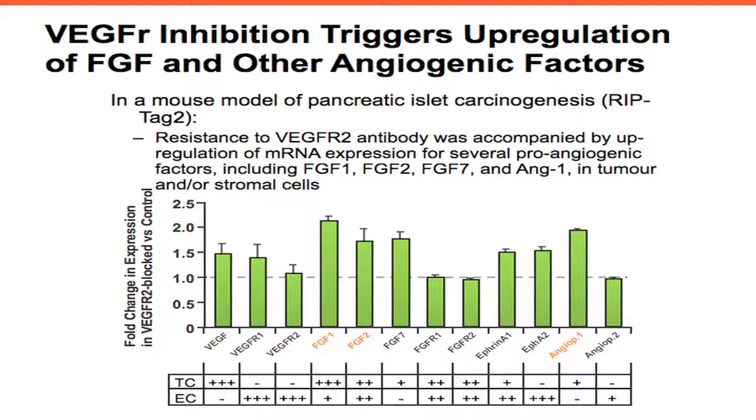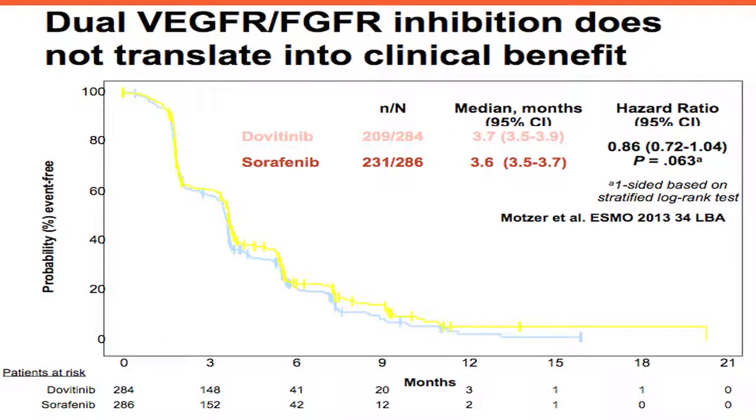There is more to that. In a preclinical model looking at resistance to VEGFR2 inhibition using an antibody, at the time of tumor resistance, analysis of cytokines showed that FGF and angiopoietin could be major drivers of resistance to VEGF inhibition. The angiopoietin combination study with sorafenib has been negative. And the dovitinib data — which expands the TKI spectrum by addition of the FGF receptor — also does not appear to do the trick. So it's more complex than just identifying one simple parameter and expecting a major therapeutic benefit.